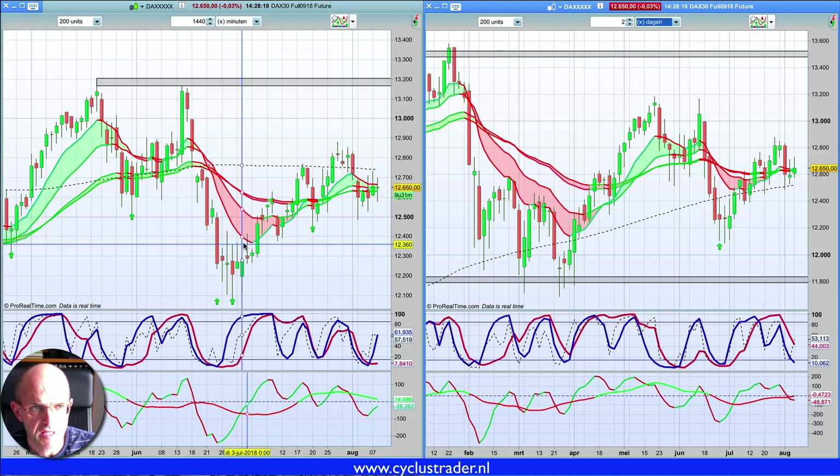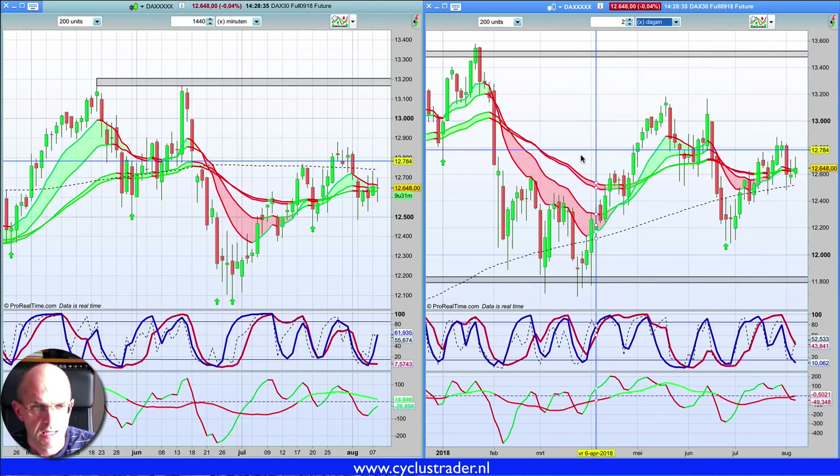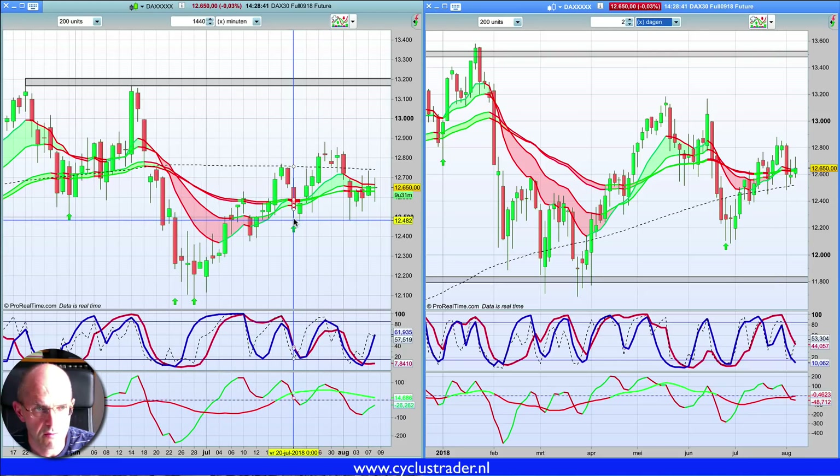Dus het vertaalt zich in een toch wat ander plaatje hier in de DAX. We zien dat de DAX ver verwijderd is van zijn all-time high, dat ligt rond de 13.500 — we zitten daar zeg maar 900 punten onder. Ook deze beweging is minder bullish. Hier noteren we de bodem op 20 juli. We zitten hier nu dag 13 van de lopende cyclus.